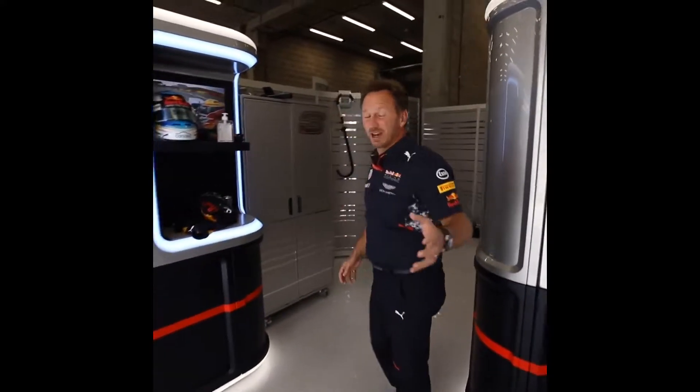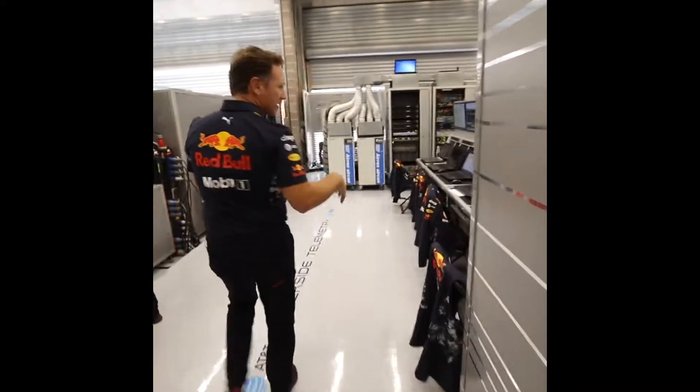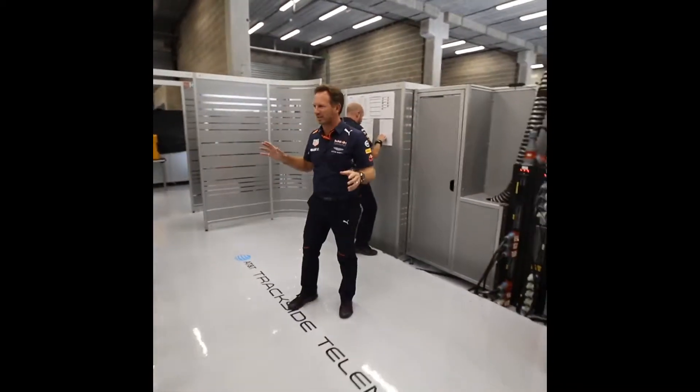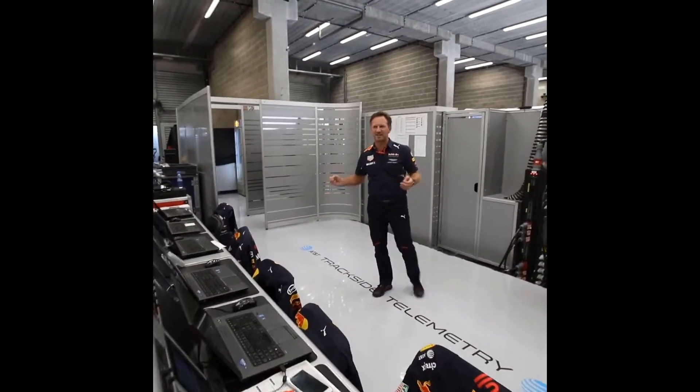Now we'll have a look behind the scenes — I'm not really supposed to show you this, but we'll have a quick look. This area is where all the telemetry comes in: chassis and engine telemetry. This is transmitted live back to Milton Keynes, so they see in real-time exactly what we see at the circuit, thanks to our connection through AT&T.